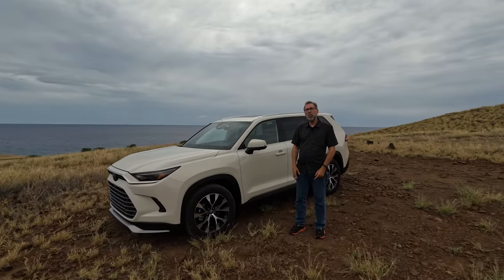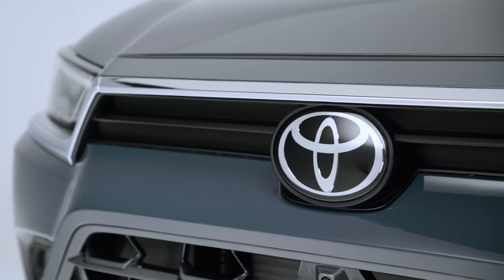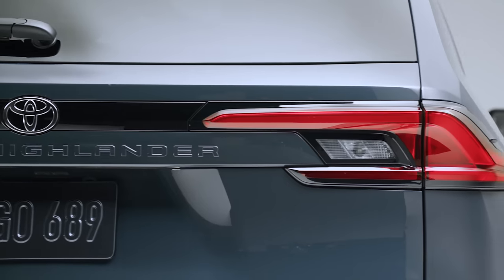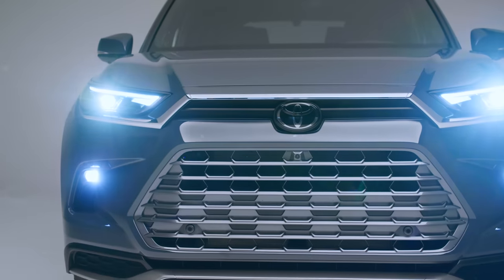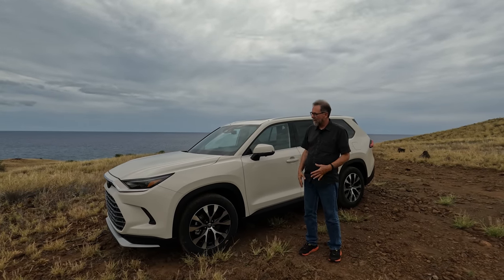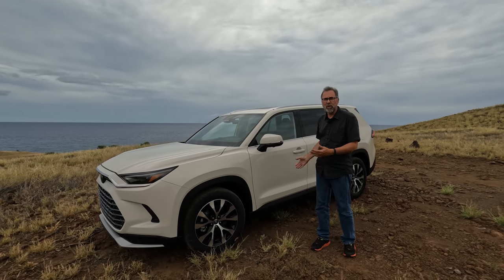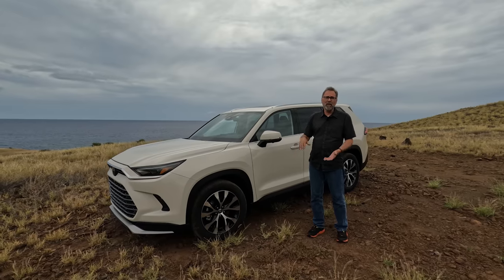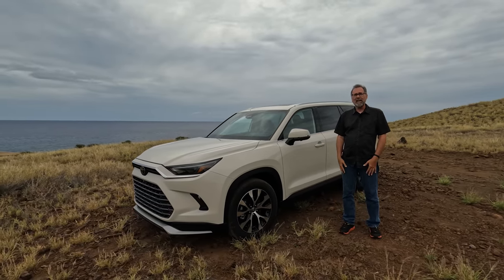I'm Dan Edmonds and this is the new 2024 Toyota Grand Highlander. I know what you're thinking — this is a different version of the Highlander, right? Actually no, it's a completely different model. They just used the Highlander name to help gain some instant traction as far as sales interest goes. This is significantly bigger: the wheelbase is almost four inches longer, it's nearly seven inches longer overall, two inches wider, a couple inches taller. It really slots in between the Highlander and the Sequoia.